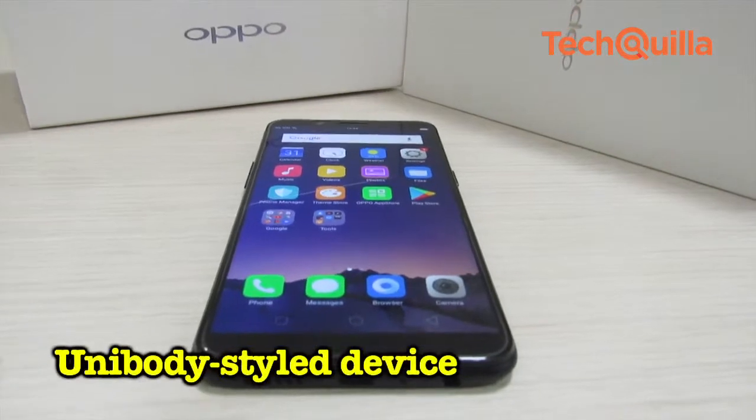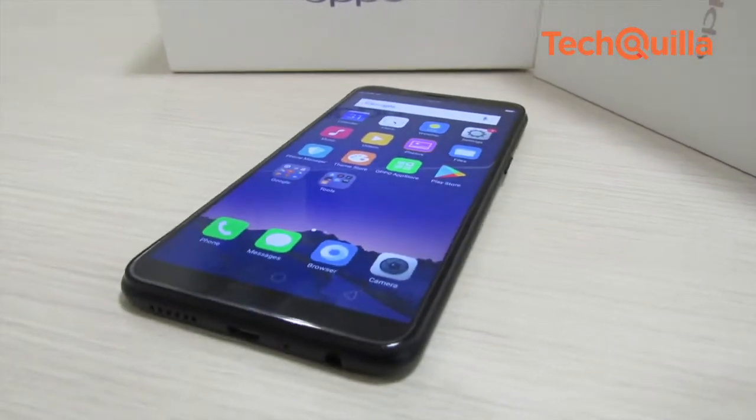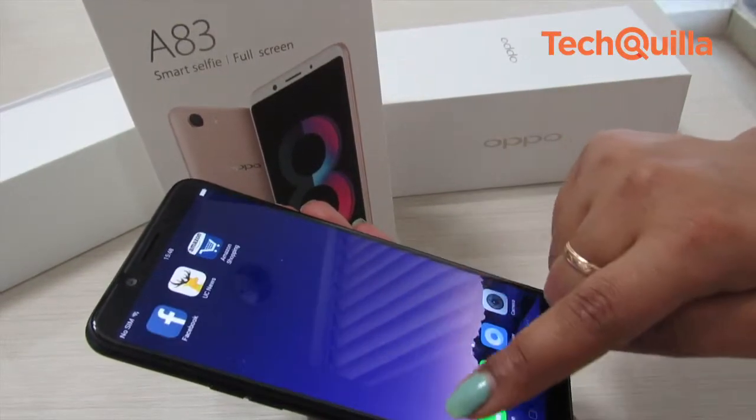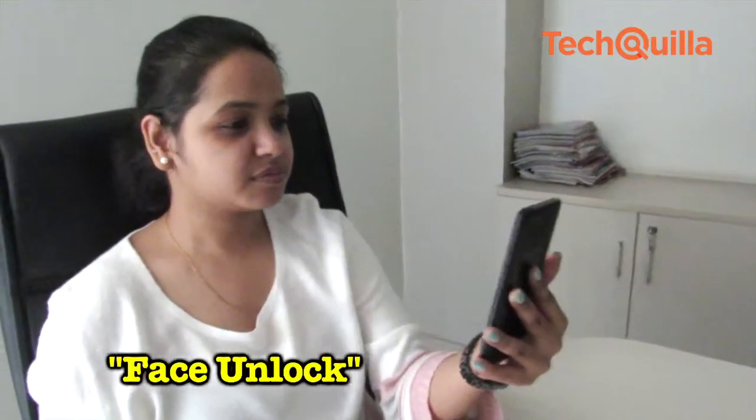The unibody-styled device comes with 3GB RAM and runs on Android 7.1 with a custom user interface, Color OS 3.2. Oppo has tried to make the device look futuristic by not including a fingerprint scanner and opting for the face unlock feature instead.